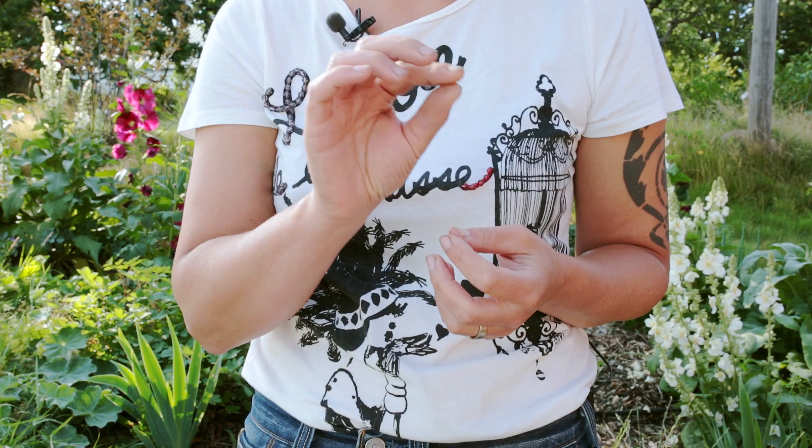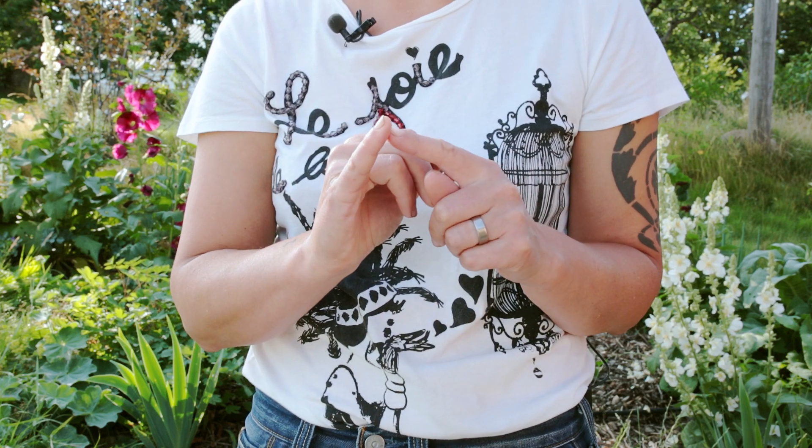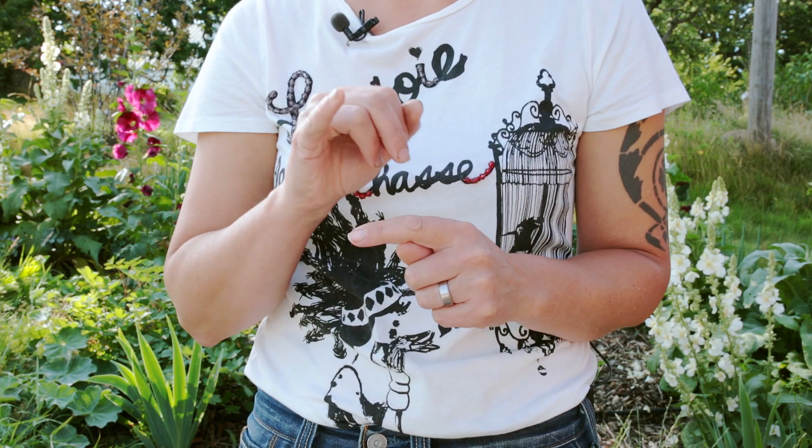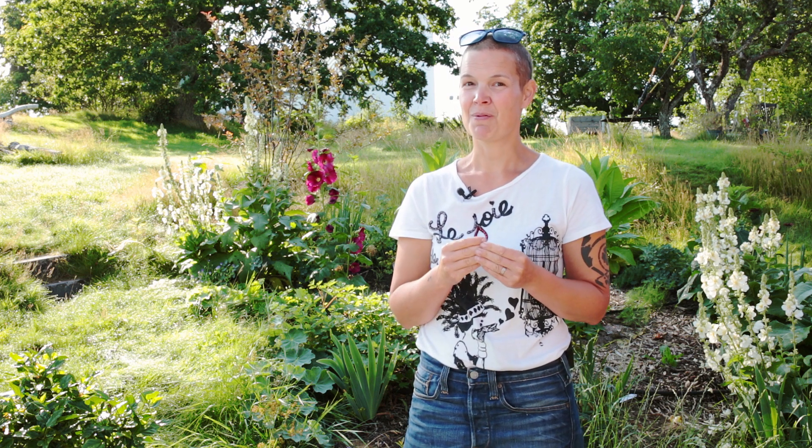Att man tar en liten pensel och duttar mellan blommorna, eller lilla fingerspettstoppen, och duttar mellan blommorna. Nu har jag två bikupor, så jag har inte gjort detta utan tänkte att jag måste lita på att bina hjälper mig med detta. Och det har de lyckligtvis gjort. Men jag får många frågor om just blommor som trillar av, så jag ville särskilt betona detta.